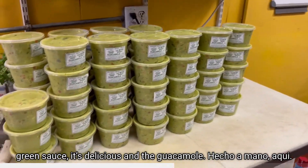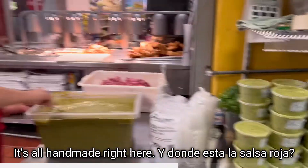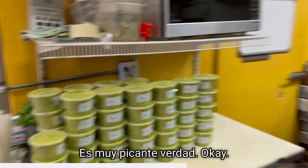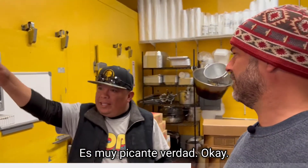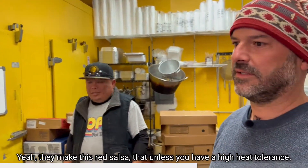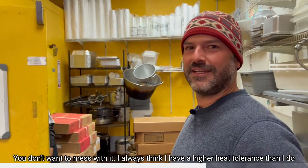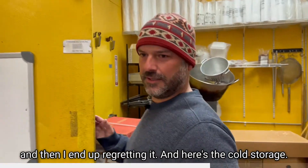And where's the red sauce? It's very spicy, right? They make this red sauce — unless you have a high heat tolerance, you don't want to mess with it. I always think I have a higher heat tolerance than I do, and then I end up regretting it.